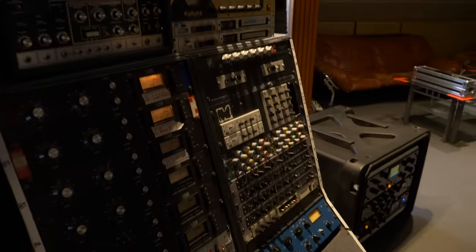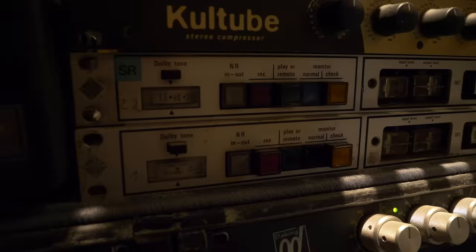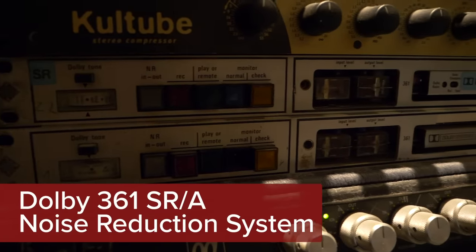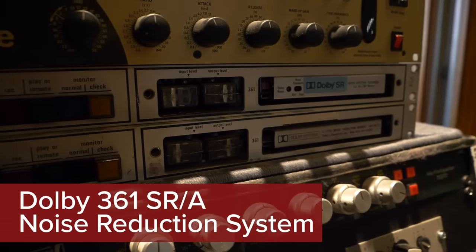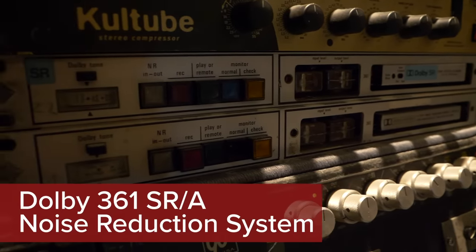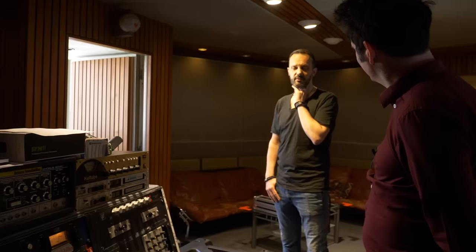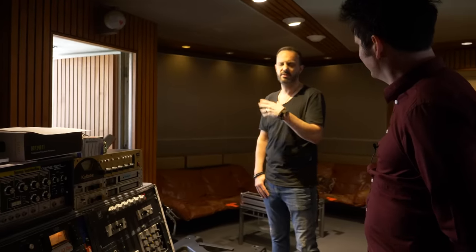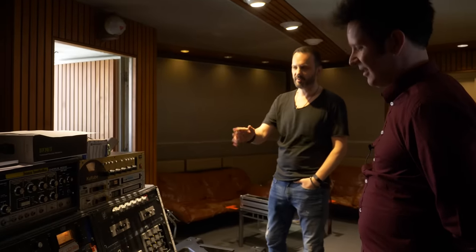More outboard — the Dolby rack there. We have a record with more than 24 of these modules, changeable from A to SR and whatever. We have an archive downstairs in the cellar with more than 6,000 tapes. From time to time people call and ask to copy them to digital format. A lot of records were done with different Dolbys — A, B, SR — so we still have the possibility to change.